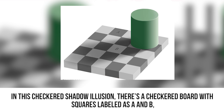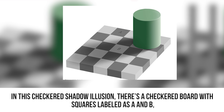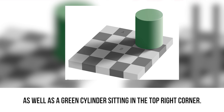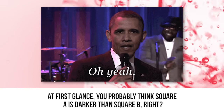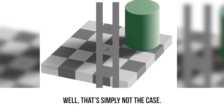Checkered shadow. In this checkered shadow illusion, there's a checkered board with squares labeled as A and B, as well as a green cylinder sitting in the top right corner. At first glance, you probably think square A is darker than square B. Well, that's simply not the case.